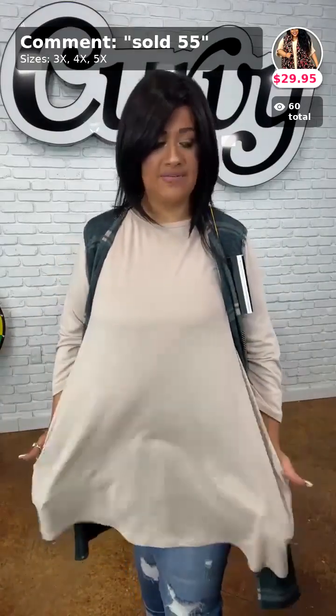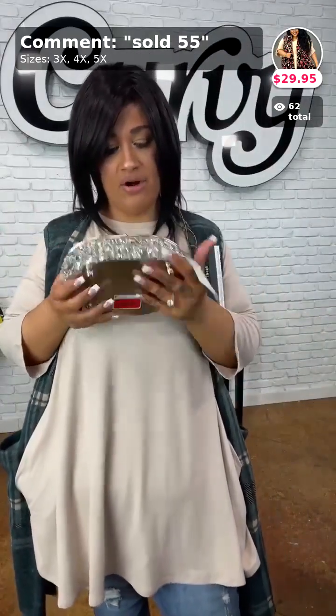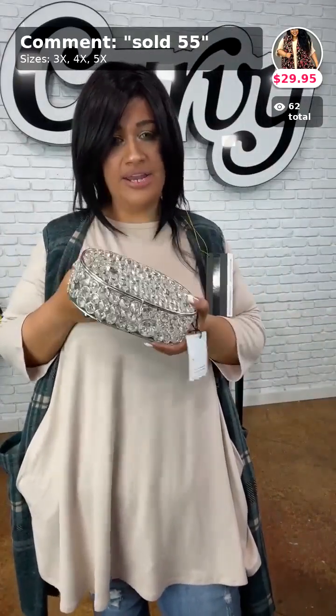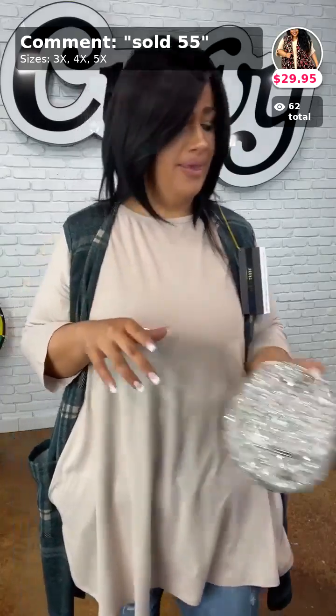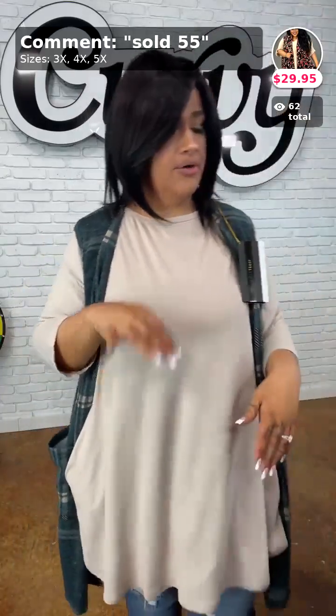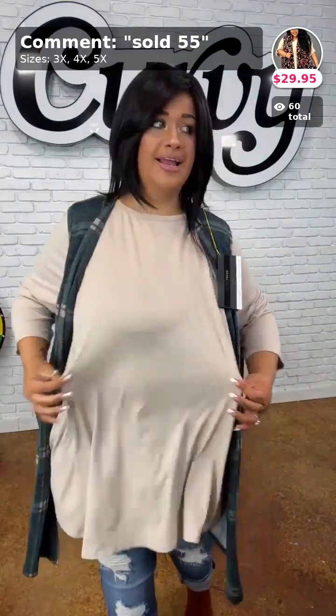Let us know how many shares we got on our last video — do we get to give away this beautiful rich and fancy thing? If y'all didn't share, I don't know what's going on!